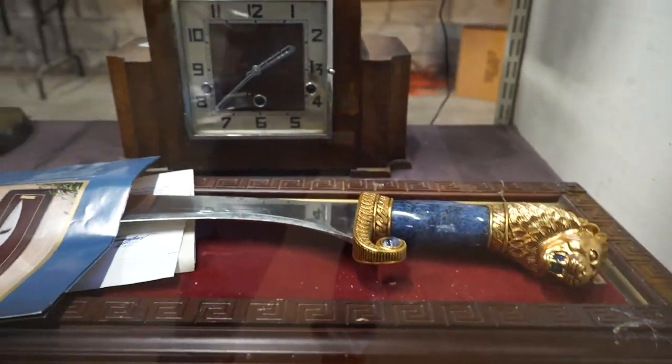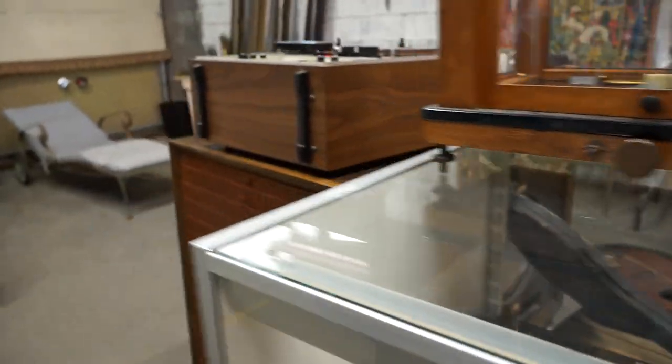Some swords. A neat deco clock. And this — I don't even know what's all going on with this.